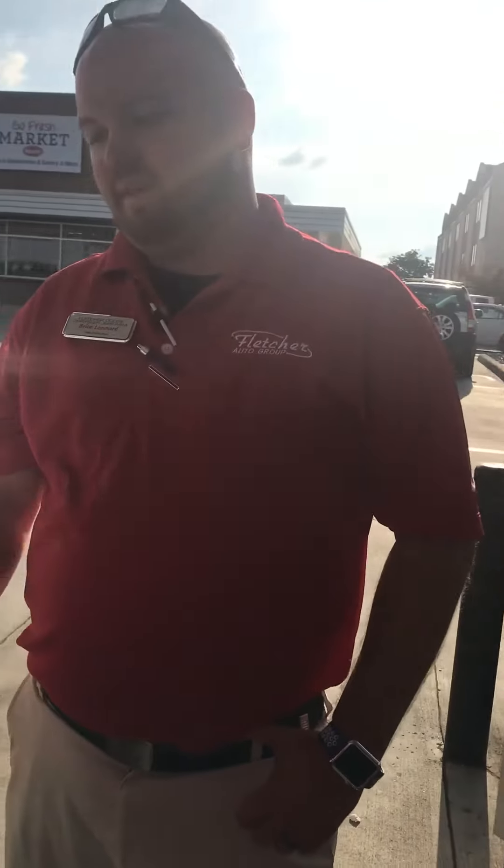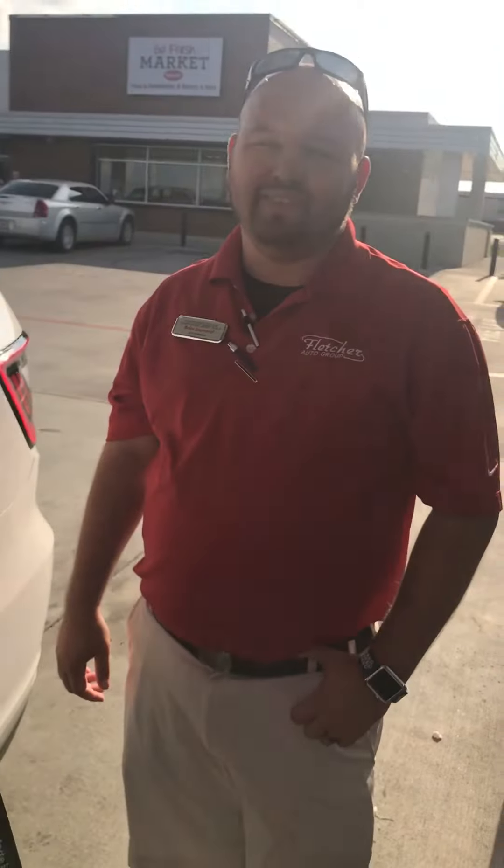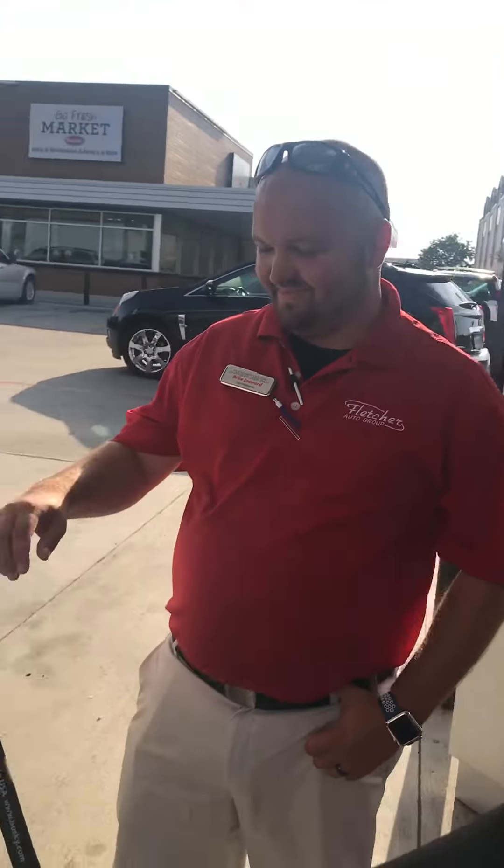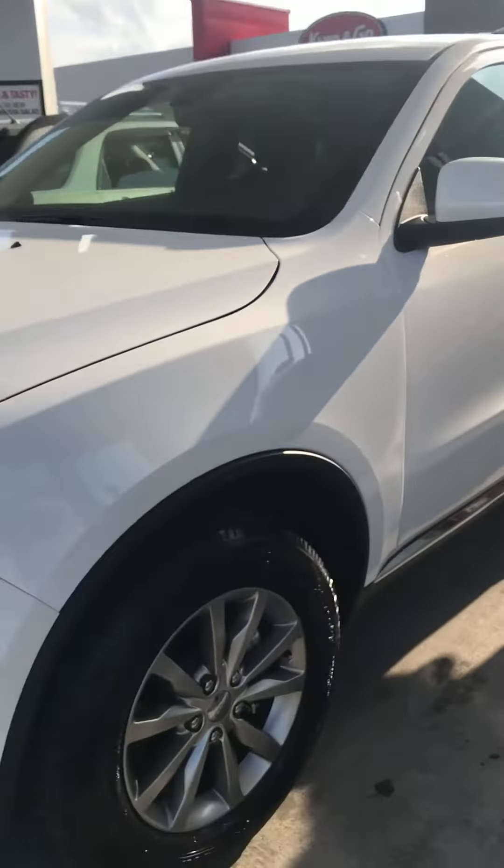Bryce, what are we doing here? We're filling up the 2017 Dodge Durango. So what does that mean? It means Dom sold a car. It means not only does Dom do cars, but he also does the beautiful 2017 Dodge Durango!